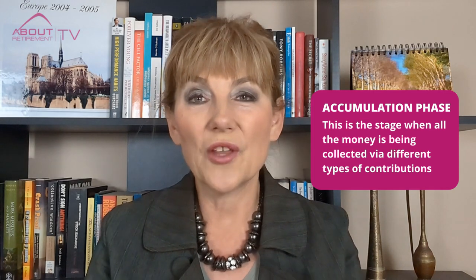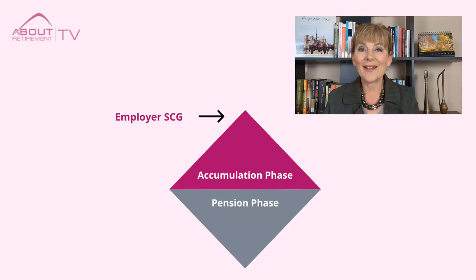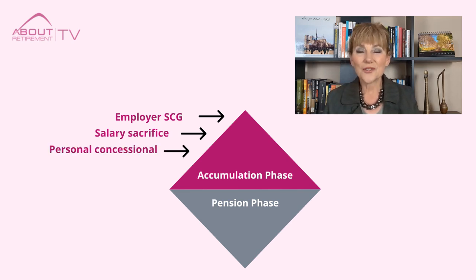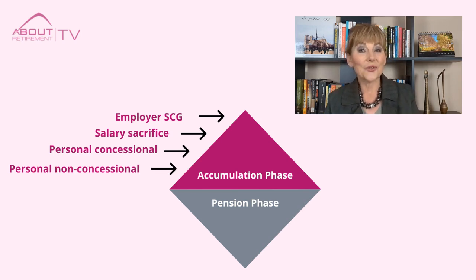Let's start with the accumulation phase. This is the stage where all the money is being collected via different types of contributions: 1. Employer Superannuation Guarantee Contribution, which is currently at 10.5% of your gross wage, increasing by 0.5% annually up to 12% by 2025. 2. Salary Sacrifice. 3. Personal Concessional Contributions when you claim a tax deduction. 4. Personal Non-Concessional Contributions when you contribute after-tax money to your superannuation account.